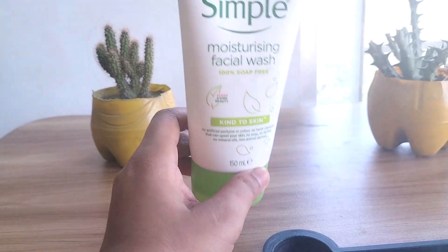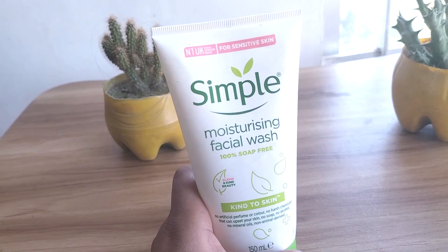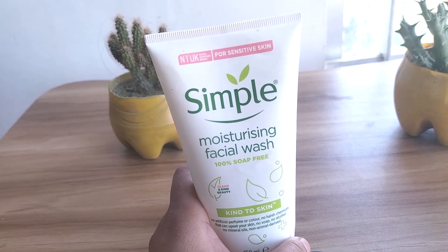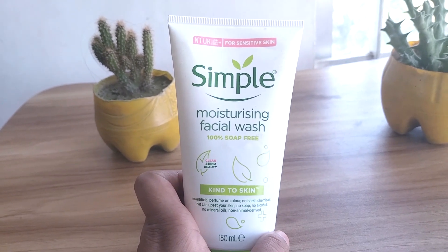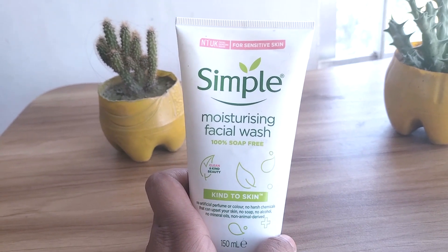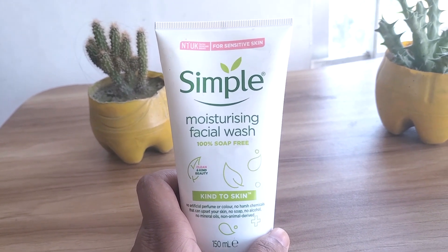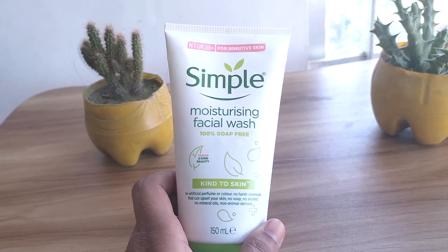I love this face wash — it lasts forever as you don't need much. My skin feels so clean, my breakouts have diminished, and my skin is less oily now. It's not harsh or drying. It's still a cleanser, so it doesn't add too much moisture, and I follow up with my moisturizing routine afterwards. I'm not sure why it claims to be a moisturizing face wash, but yes, it does add a tiny bit of moisture — just remember, it's a cleanser.